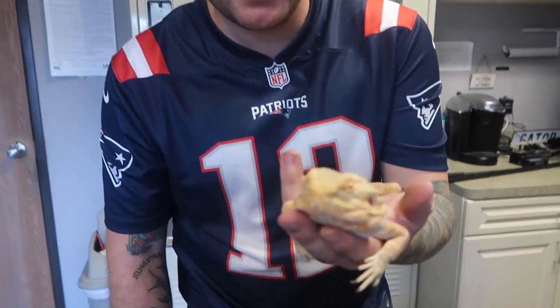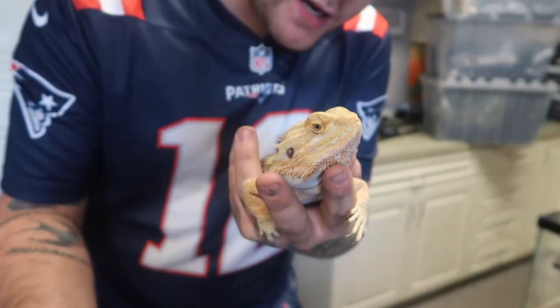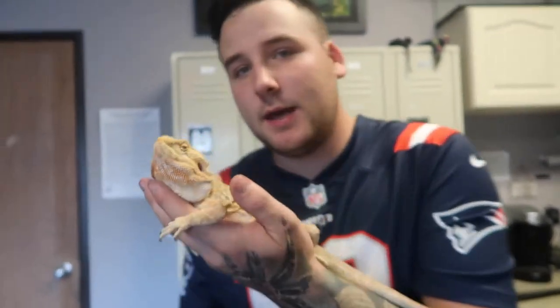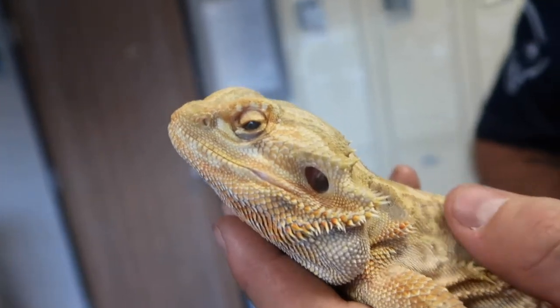This is Fetty Wap, another one of the ambassador animals. Noah, how did he get the name Fetty Wap? Because he has one eye like the rapper. He's got one eye — the other one is kind of open right now but you can see it's glazed over. He's basically blind in that eye. So he's got one eye just like the rapper Fetty Wap.